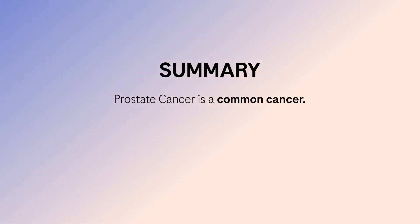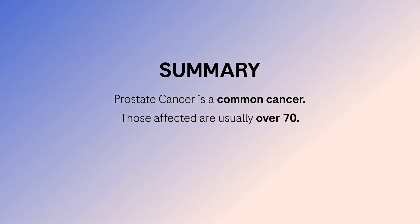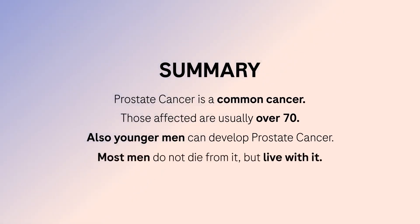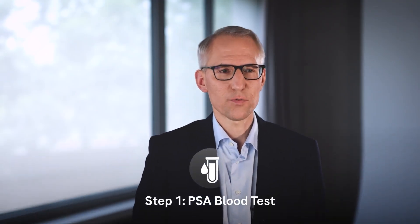At the end of my talk, I'd like to summarize the most important facts. Prostate cancer is a common cancer. Mostly men over 70 years of age are affected, but younger men can also develop prostate cancer. It is important to know that most men who develop prostate cancer in advanced age do not die from this disease but live with it. Men who wish to have a screening for prostate cancer should be informed about the advantages and disadvantages. For screening, a blood test — the PSA test — is recommended.